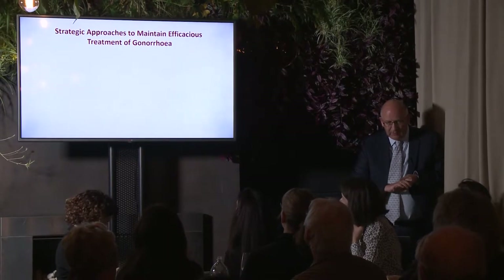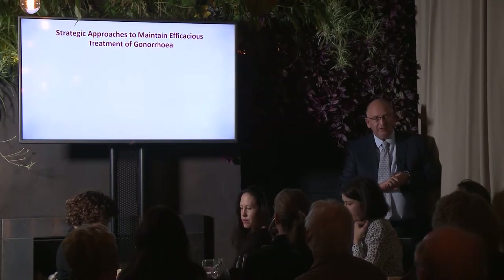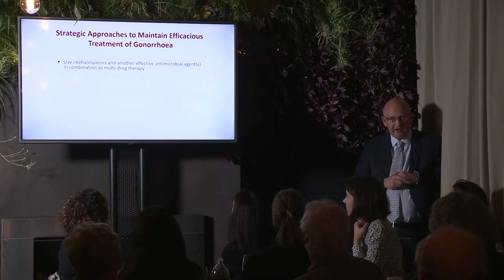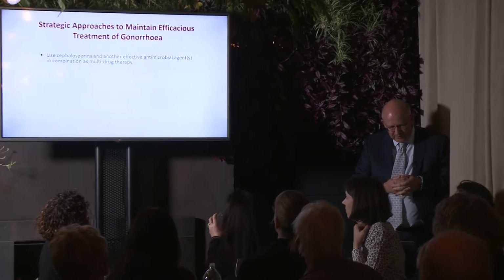There are a number of strategic approaches to maintain efficacious treatment of gonorrhea. The first, used in many countries including Australia, New Zealand, Europe, and North America, is to use a cephalosporin — i.e., ceftriaxone — along with another effective antimicrobial agent in combination as a multi-drug therapy regimen. Another alternative, favored particularly in Japan and China, is to administer cephalosporins on their own but at higher doses. Some have even suggested using intramuscular ceftriaxone followed by a short course of oral cephalosporins.